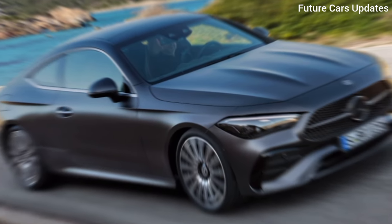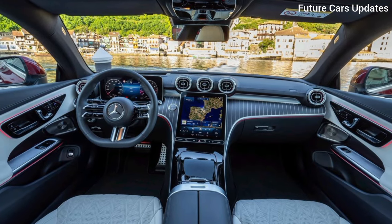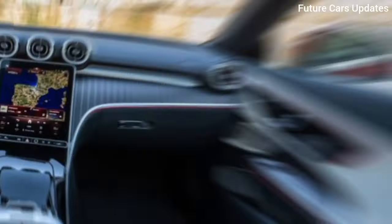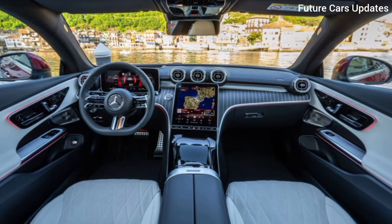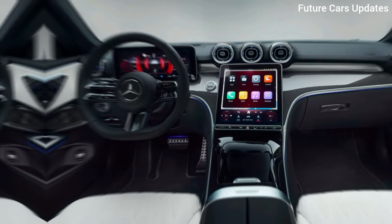Slip inside, and the CLE pampers you with its luxurious interior. It feels like a step into a first-class cabin. The widescreen infotainment system and digital instrument cluster deliver high-tech functionality with a beautiful design.